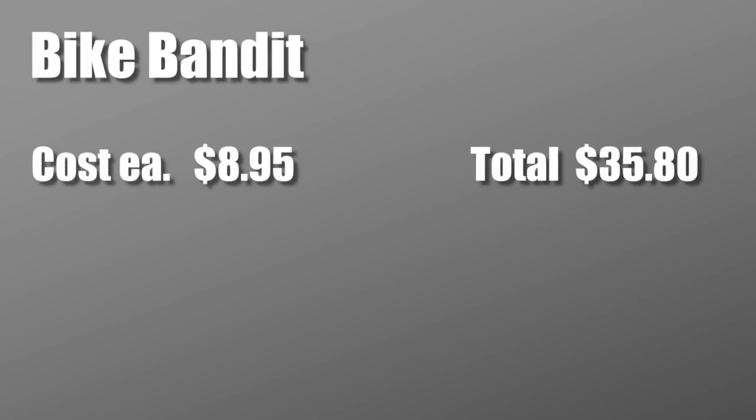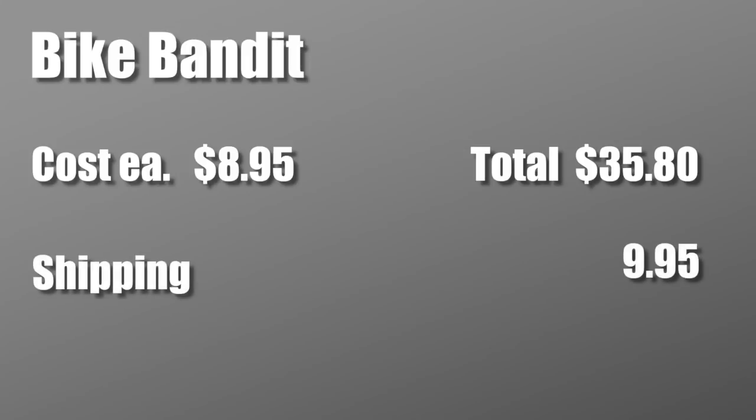First I went to one of the bigger websites I'm familiar with, BikeBandit.com. BikeBandit was selling these caliper bolts for $8.95 each, for a total of $35.80. With $9.95 shipping — which was one of the lower shipping rates I found — that was a total of $45.75. Caliper bolts are expensive; they're not cheap.